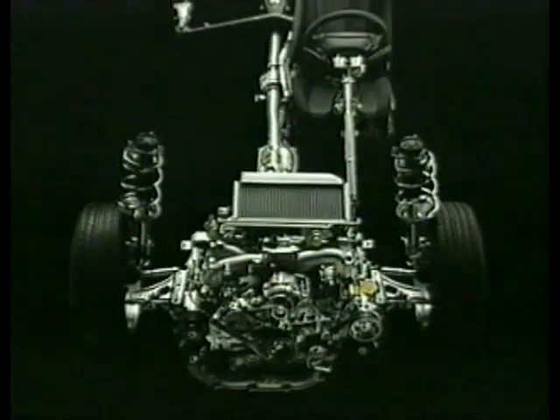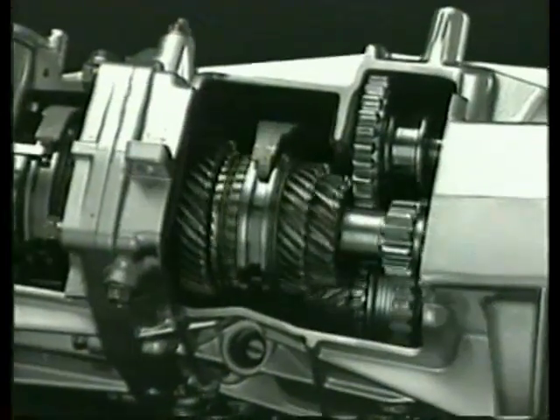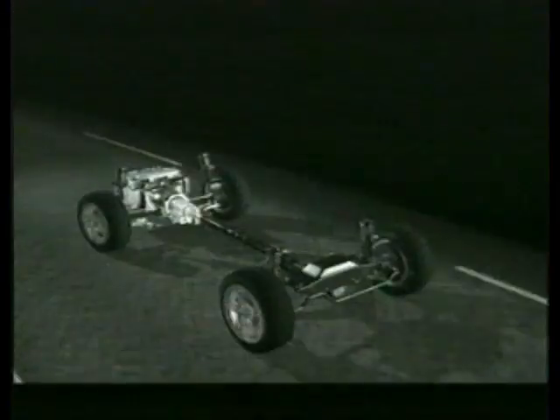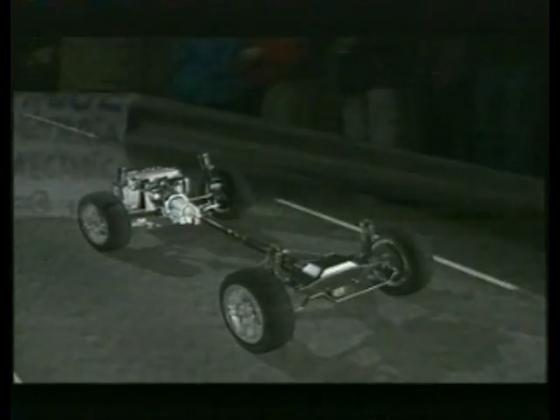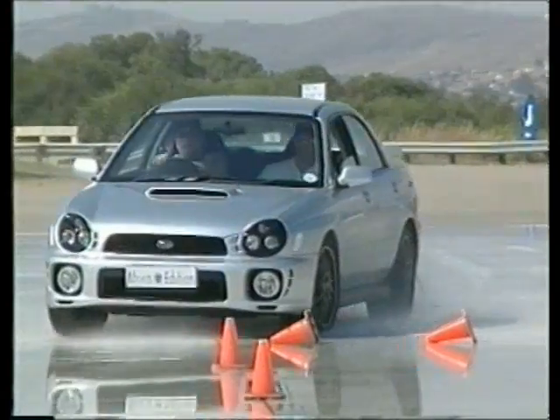Subaru's powertrains are mounted longitudinally, meaning the engine, transmission, propeller shaft, and rear differential are all simply arranged in a perfectly symmetrical straight line. This ideal front-back and lateral weight distribution directly contributes to the driving stability and precise handling of Subarus.